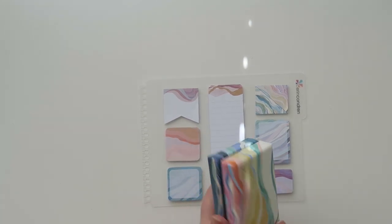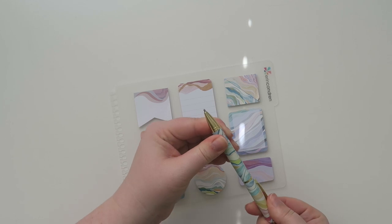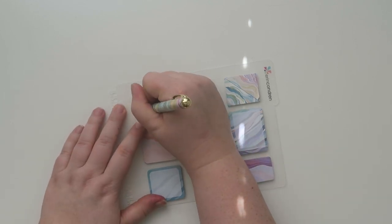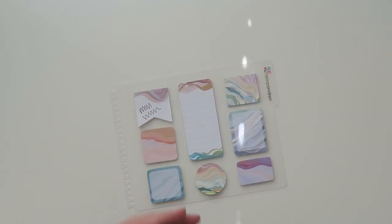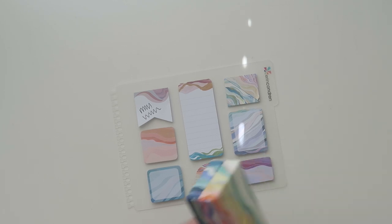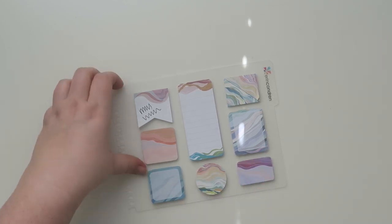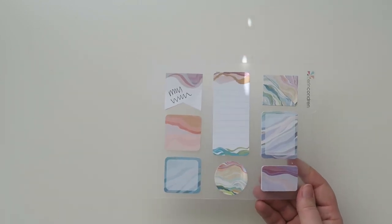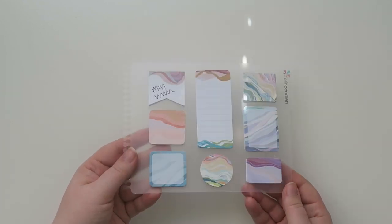Let me show you the pen real quick — you just turn it, it's not a click, it's a turn. And it's a black ink pen. I love these and I use them every single year. I always stock up on them because I go through several per year.